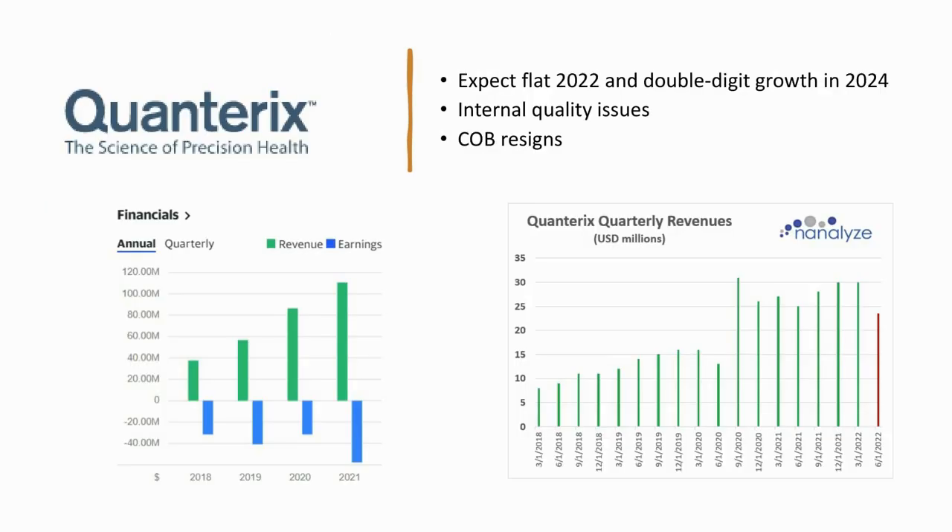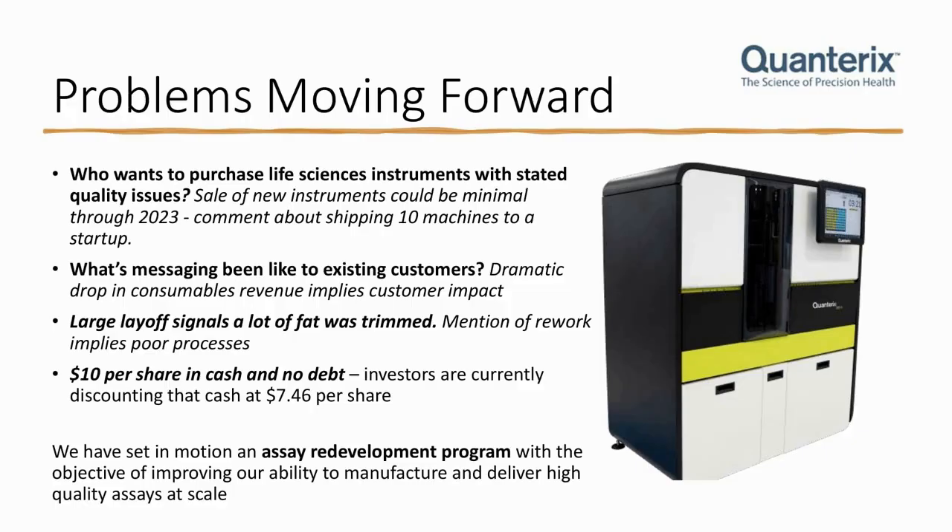The big news this past year was surrounding Quanterix and all the problems that came out in their recent earnings call — it was an absolute mess. They're expecting a flat year in revenue growth. They had some pretty nice growth going, but now have internal quality issues. Quarterly revenues show that last quarter had consumables drop around 30%. When customers aren't using your platform or reduce usage, that's a big problem. Maybe some of those internal quality issues became external. The chairman of the board resigned.